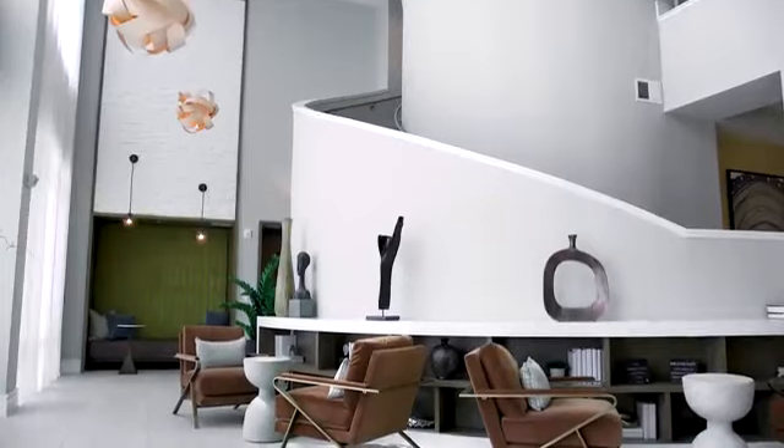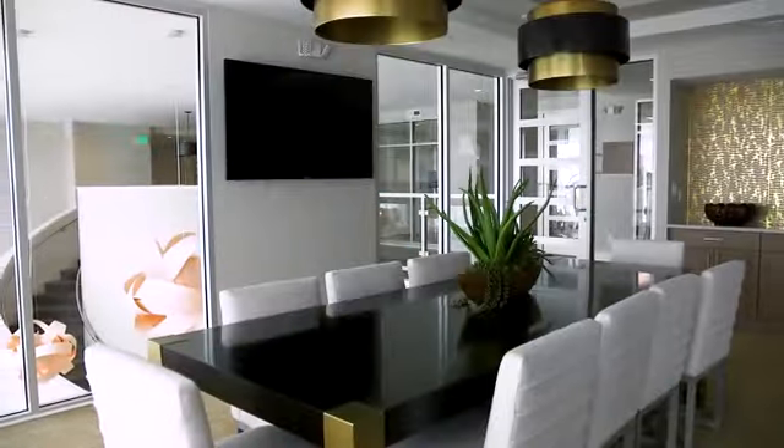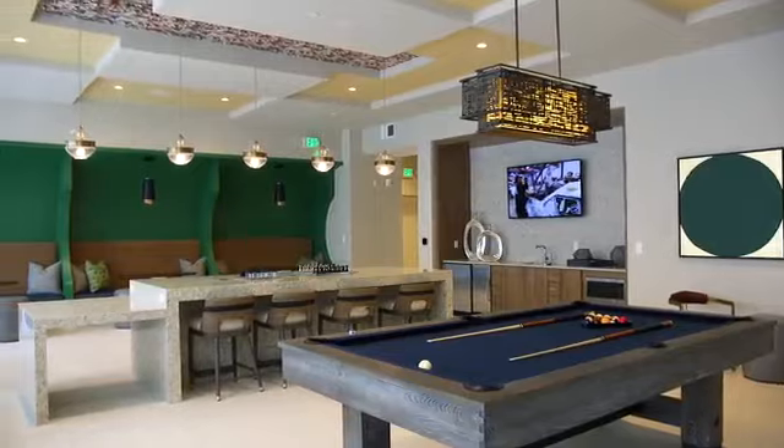Our two-story resident club and lounge hosts two fitness studios equipped for yoga, cycling, and virtual classes, along with a business center and conference room, and package and dry-cleaning lockers. We even have a dog spa.